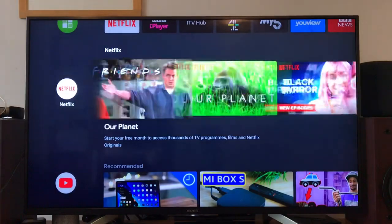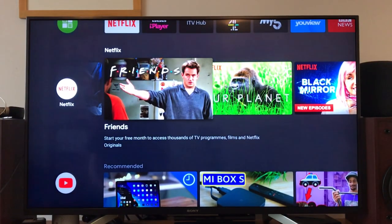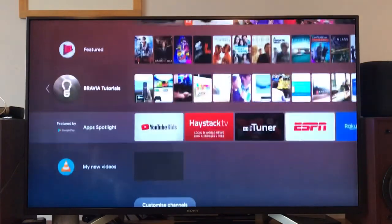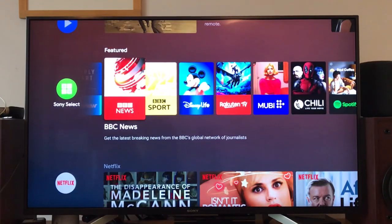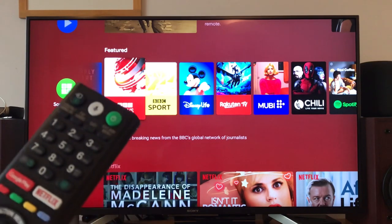If I pick up an Xbox controller, because the input lag is so much less, it actually flicks through these tiles much much quicker. So part of what's holding this TV back from a speed point of view is the fact that it's using an infrared remote control.